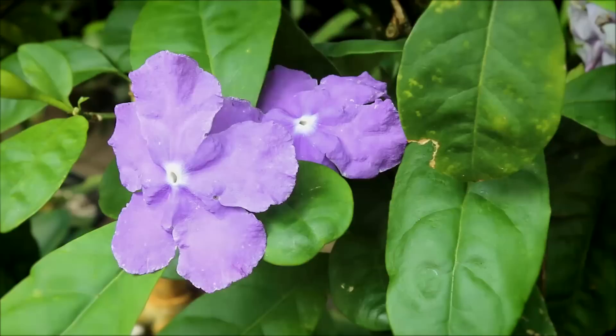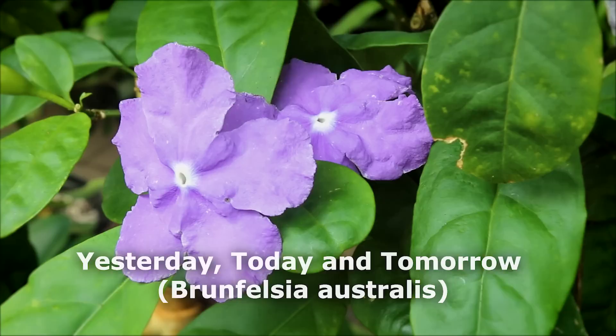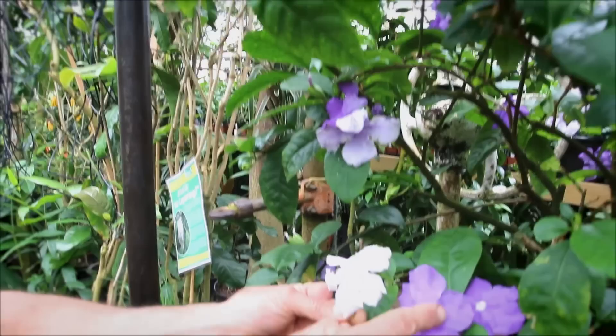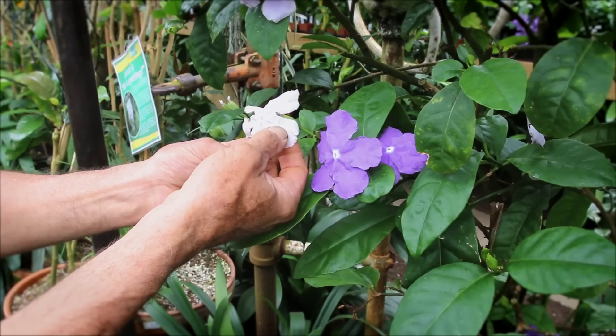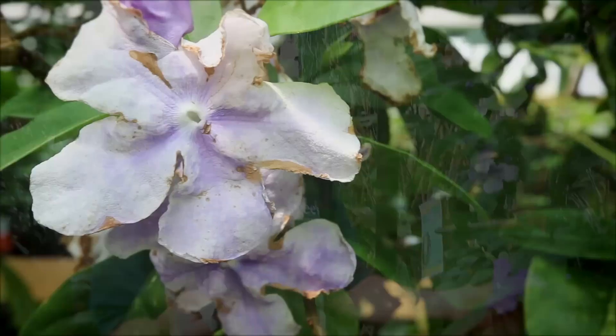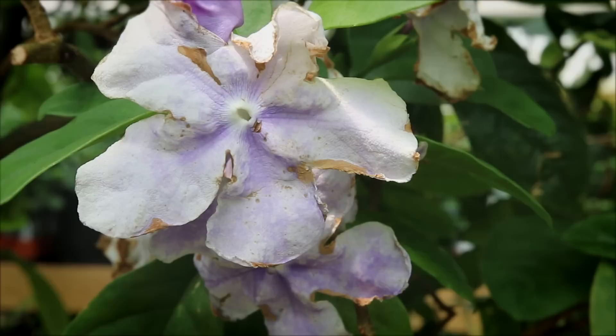We have the very end of our Brunfelsia here. This is actually maybe Grandiflora — Pauciflora. It has fragrance to it and it's seasonal. It has a very large flower, and you can see the flowers fade from the dark purple on opening, then fade to a lighter purple, and eventually come to white as they go by. Its common name is 'yesterday, today and tomorrow.' There is a wonderful, really sweet fragrance to this. The blooming goes on for about four or five months, then it shuts down and goes back into growth until the next winter cycle.